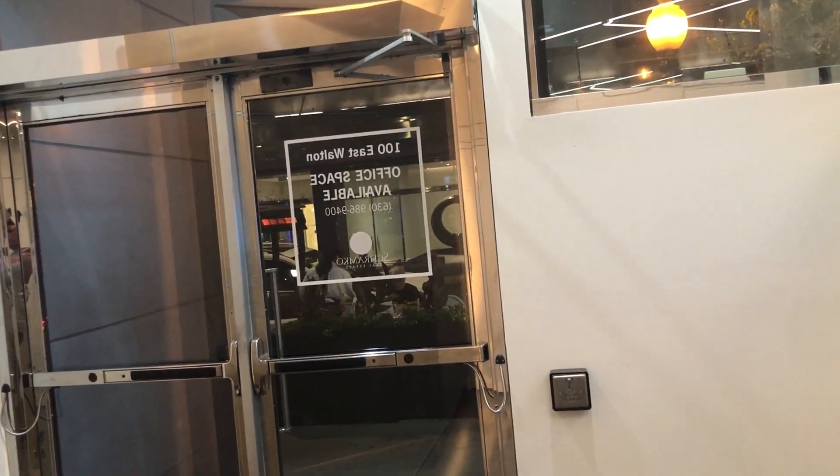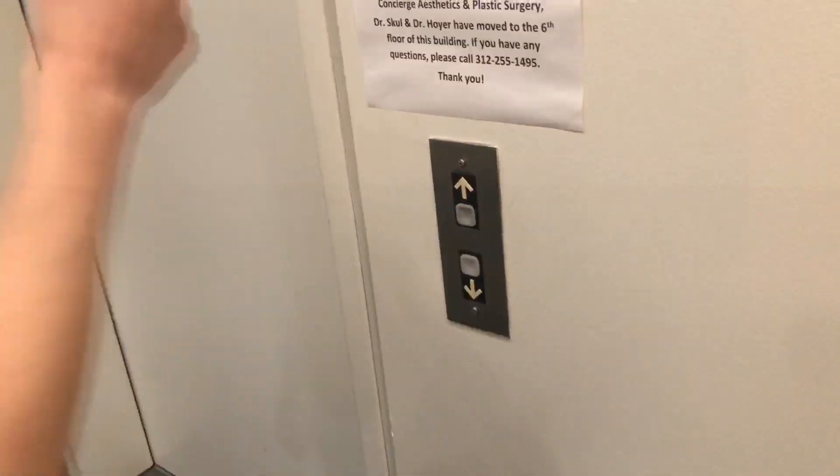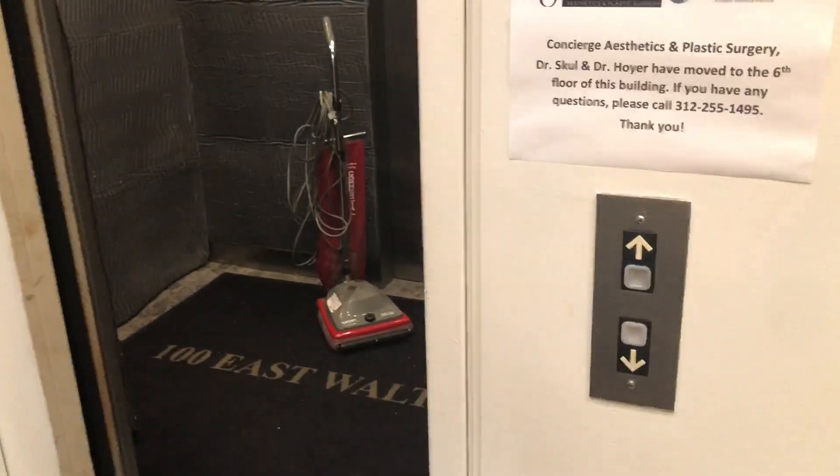This elevator at 100 East Walton. This is a very interesting elevator — it's a Dover Impulse. It's got an oval inch line plus indicator. This might give you a hint of what's inside.